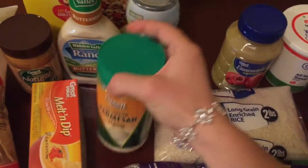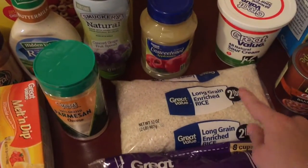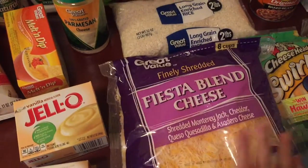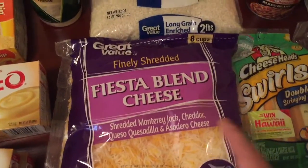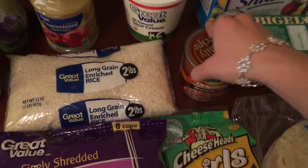I got some Parmesan cheese, the Great Value kind — it's just as good as the name brand and it's cheaper. Then I got some unsweetened applesauce, some sour cream, some rice, and some fiesta blend cheese. This big bag of cheese is two pounds and it's $7.49, which is a pretty good price. Then I got some cheese sticks and, for canned goods at Walmart, just some baked beans.